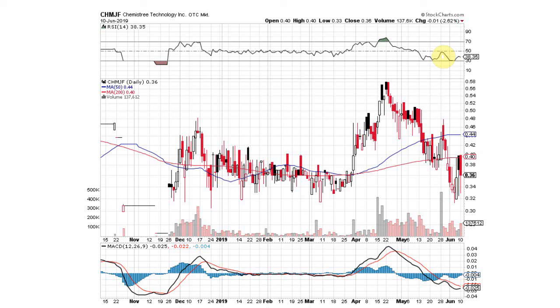We got the RSI that has been oversold recently, and that's getting ready to come off of being oversold. We want to see this RSI get above the 50 line — that's going to be bullish. But look down here at the MACD. These lines are starting to converge. We're going to look for a crossover on the MACD. That's going to be a nice bullish buy signal. All in all, the chart is shaping up rather nice.